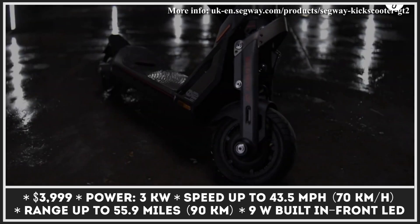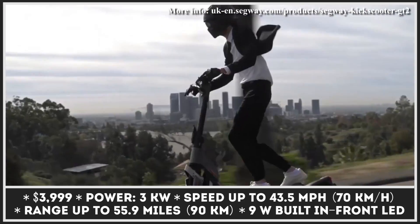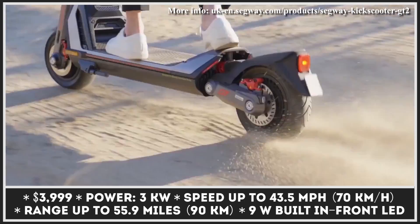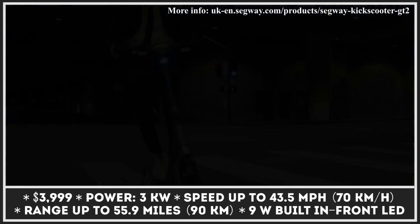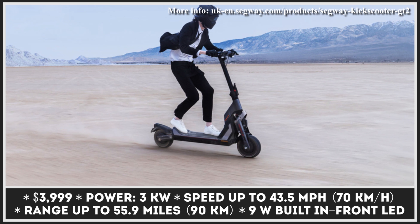Segway is one of the most prominent producers of electric rideables on the modern market, manufacturing a large variety of products spanning from dirt bikes to go-karts and e-scooters. The kick scooters by this company can commonly be seen on the roads of many modern cities, as they're frequently used by rental services. Despite already possessing an extensive lineup, for the 2022 model year, this manufacturer decided to produce the fastest model in its history.